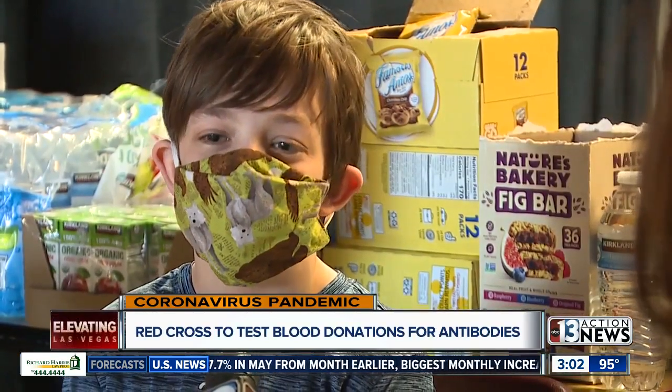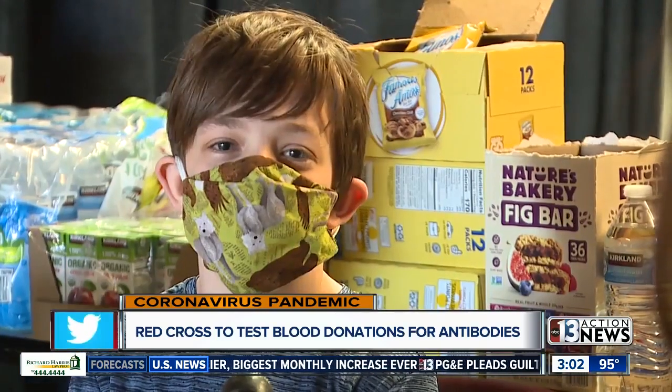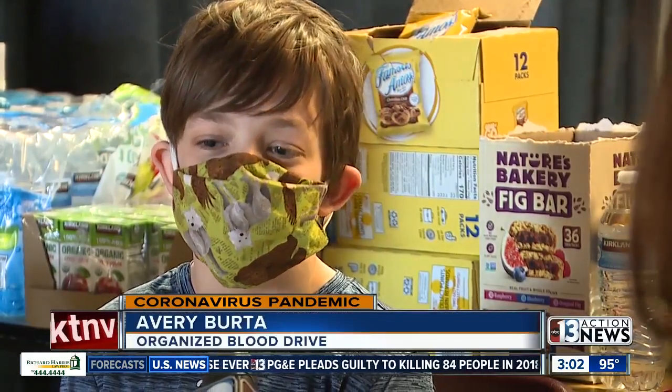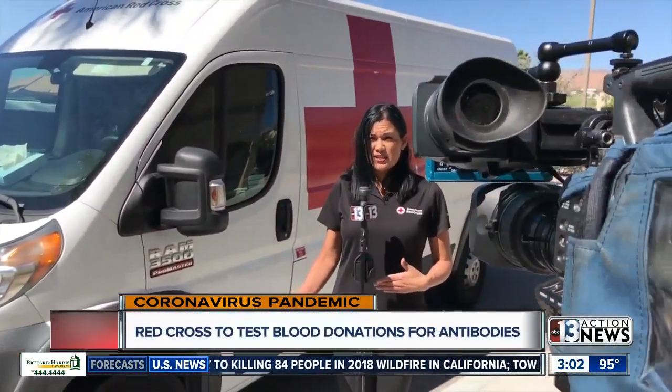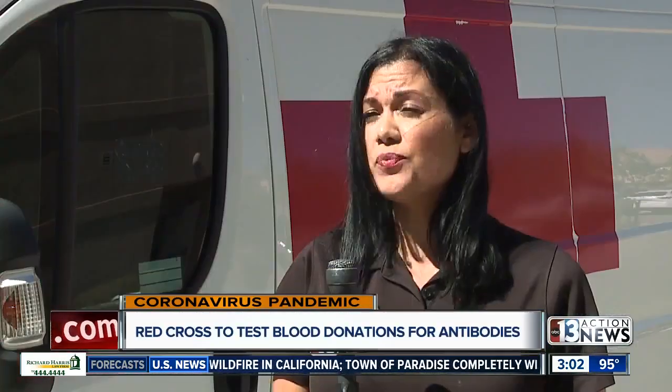13-year-old Avery Berta wanted to help make up for that time by hosting a drive at his temple. He said it was really important to do this right now because people have canceled blood drives. Donors not only help out hospitals in need, they'll also learn whether or not they've been exposed to COVID-19. A sample is obtained during the blood donation and is then sent and processed along with other infectious diseases that are screened for.